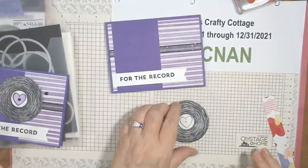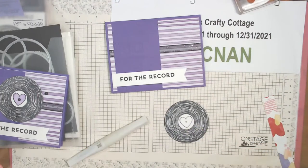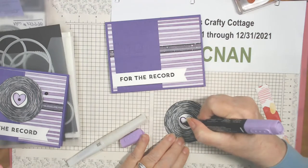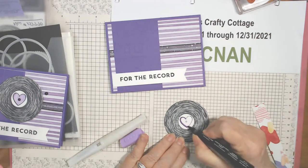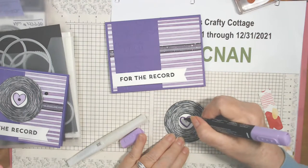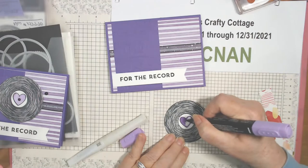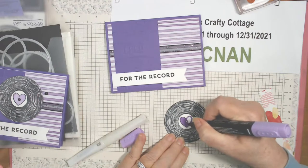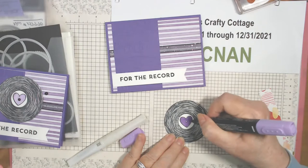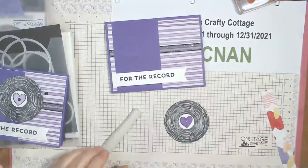Now I'm going to use highland heather dark and color in this heart with my Stampin' Blends. You can use colored pencils — we have gorgeous grape in that too. Or you don't even have to color it in. Another option is to cut out a heart from the designer paper and put it over the top.